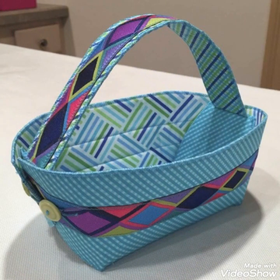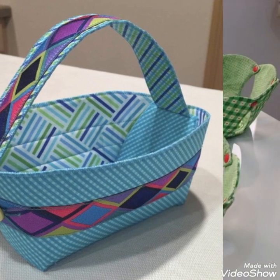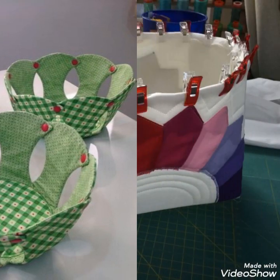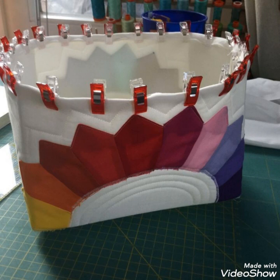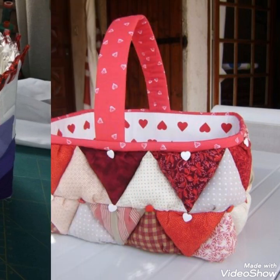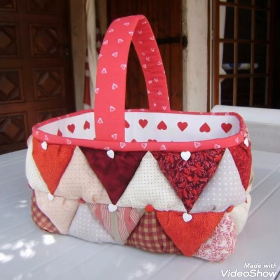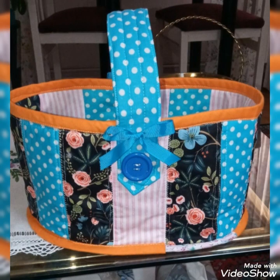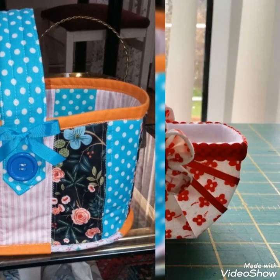Hi viewers, welcome back to my YouTube channel. Today in this video you are going to see different types of quilted patchwork fabric master design and ideas. You can make this amazing and different quilted fabric basket with beautiful color combination ideas. If you like these ideas, friend, then you can encourage me by subscribing my channel, liking my videos, and sharing my videos with friends and your family members. I hope that you love all the design and ideas.